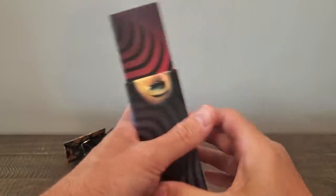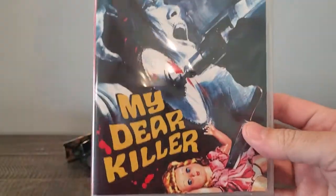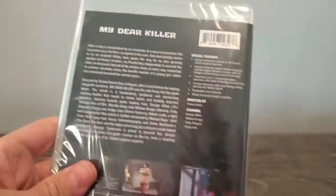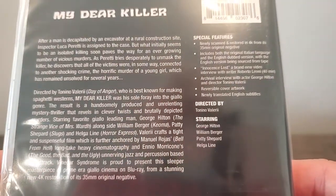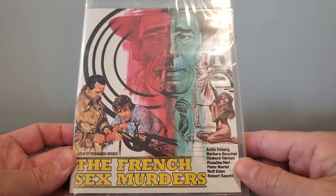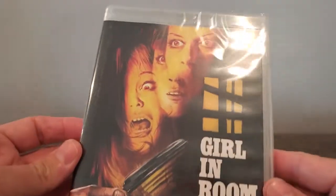Pretty good artwork. I'm not going to go too much into detail on this — I don't want this to turn into an hour-long video. So I'll just quickly show the movies; I'm not going to actually crack them open. First one up is My Dear Killer. A little bit about the movie and special features. Next one is The French Sex Murders.